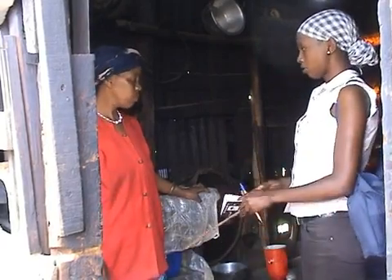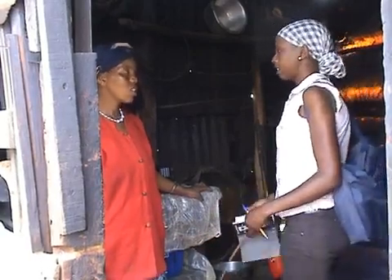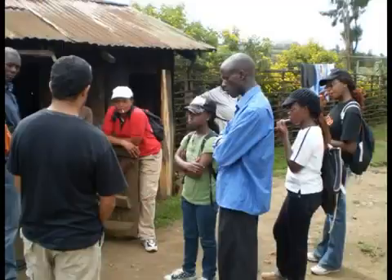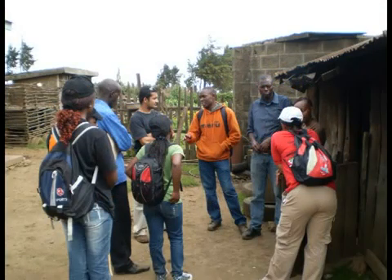With the stove in place, the CO2 Balance community support team trains the home owners how to look after their stove to get the best results. Throughout the lifetime of the project, CO2 Balance continues to recruit and train local education and support personnel to work with the community projects.